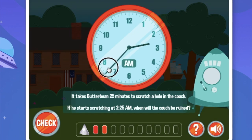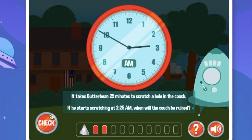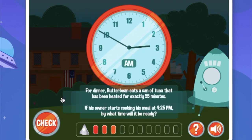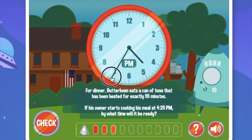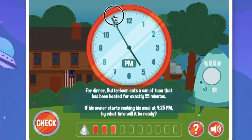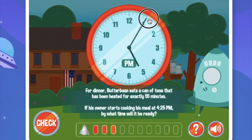Let's move this hand to the 10. Then, for dinner, Butterbean eats a can of tuna that has been heated for exactly 55 minutes. If his owner starts cooking his meal at 4:25pm, by what time will it be ready? Let's go to 4:25pm — we're at 4:25pm. Now we have to add 55 minutes. First let's add 10 minutes, then another 10, then another 10 — two more 10s — and now let's add 5 minutes.